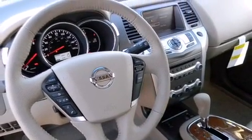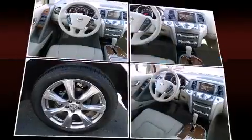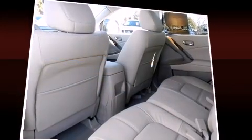Nissan ensures the safety and security of its passengers with equipment such as front and side impact airbags, ignition disabling, and four-wheel disc brakes with ABS.